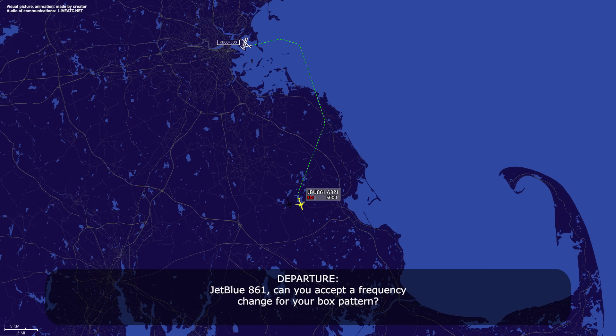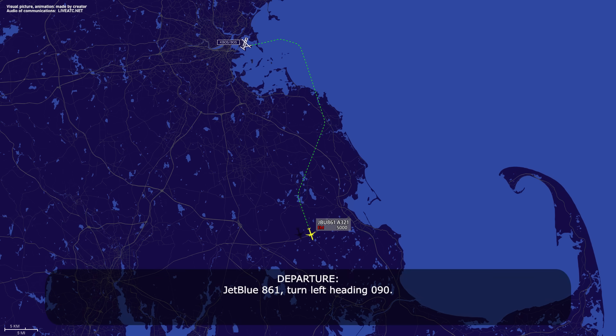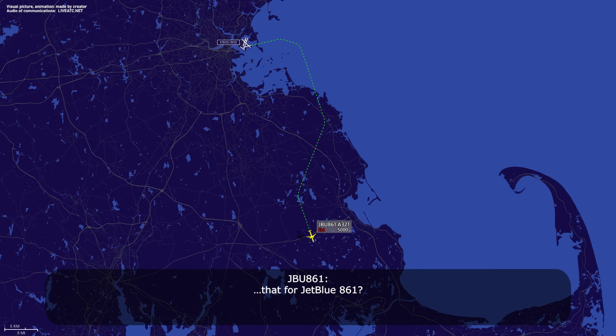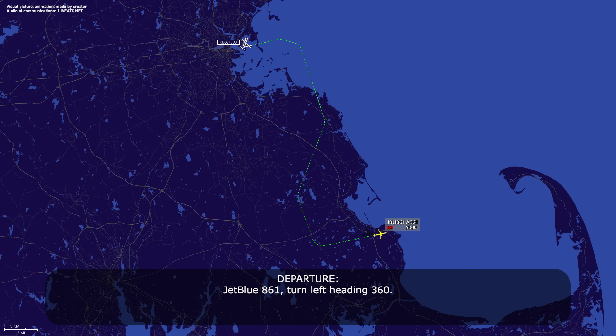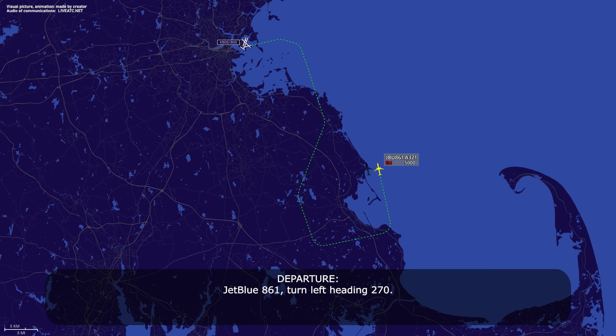JetBlue 861, can you accept a frequency change for your box pattern? No, we're good over here JetBlue 861 as long as you are. JetBlue 861, so you want to stay on my frequency? Stay firm. JetBlue 861, you can expect it. Thanks. JetBlue 861, turn left heading 090. Turn left heading 090. JetBlue 861, turn left heading 360. Heading 360. JetBlue 861, turn left heading 270. Left 270.